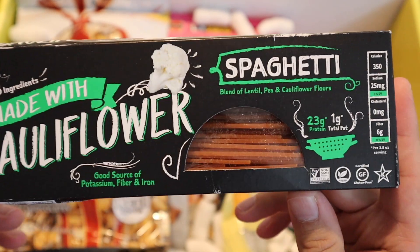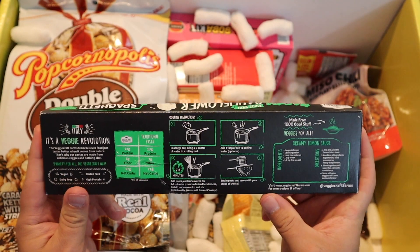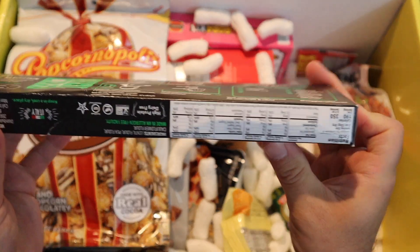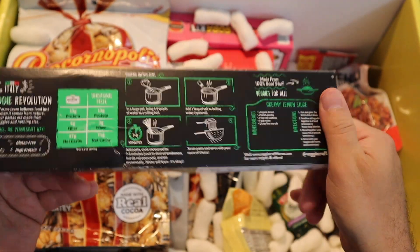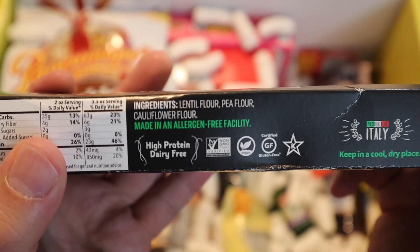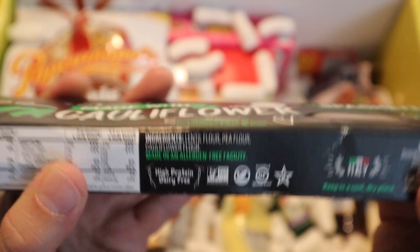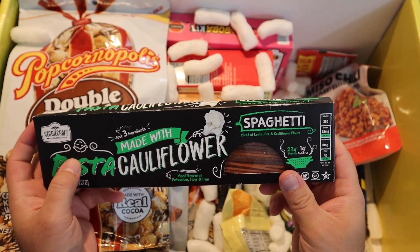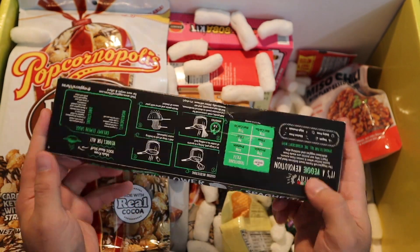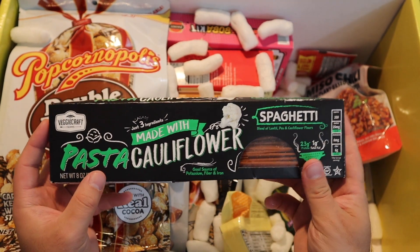The pasta is pretty orange — or red I guess, it looks more orange to me. Ingredients: lentil flour, pea flour, and cauliflower flour. I wonder why it's orange. Whatever, doesn't matter. I've had veggie pasta but I don't think it's specifically been cauliflower, so I'm down to try it.